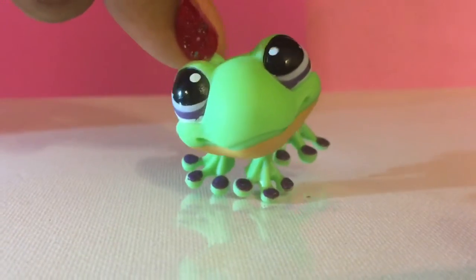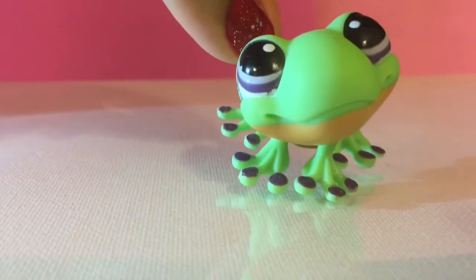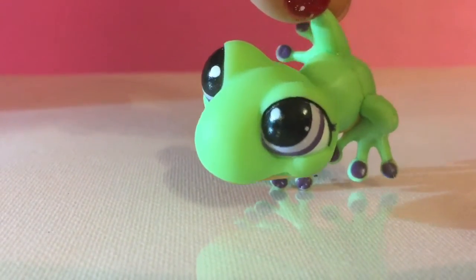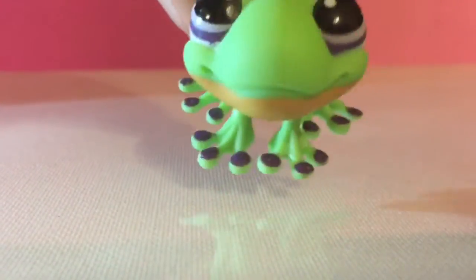This frog is so cool in the lighting — it looks bright green, and its eyes are purple too. I've heard that the little special white purple eyes are red. And even its toes — I don't know if frogs have toes — but yeah, its toes are purple. It's cool.